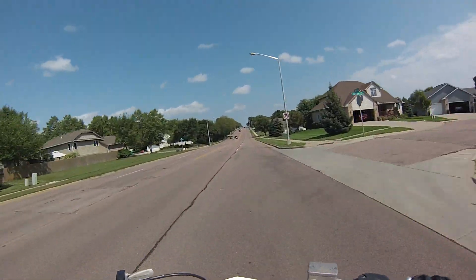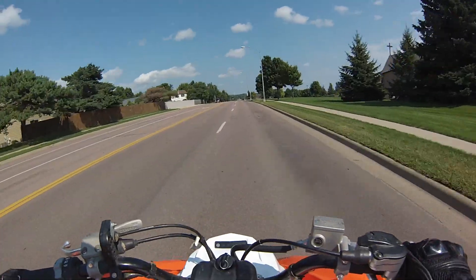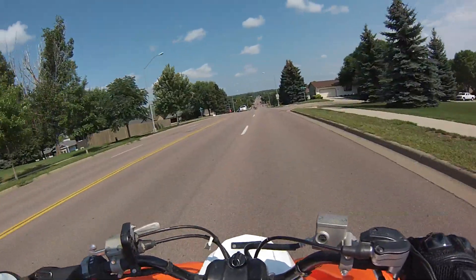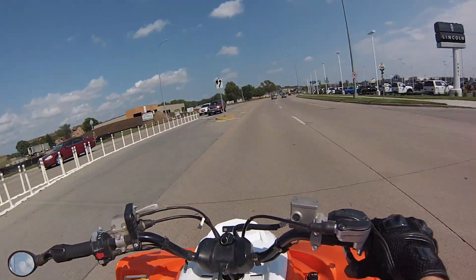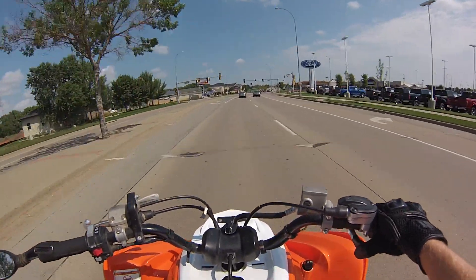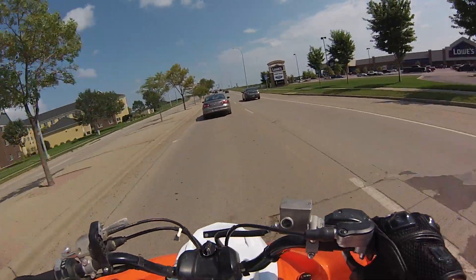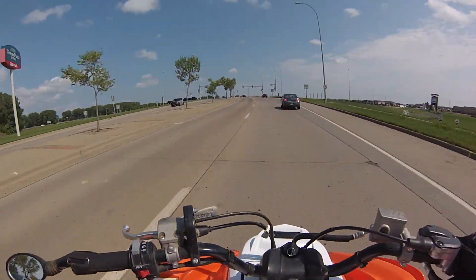What is going on guys, welcome back for another quad vlog. You guys are probably going to be noticing a bit of a scenery change in the vlogs — I'm headed out to Rapid City to go back to school for my last year. Rapid City is out in the hills, so there's mountains, hills, there's off-roading for the quad, there's a lot more to do out there than where I'm at right now, so it should be pretty fun.